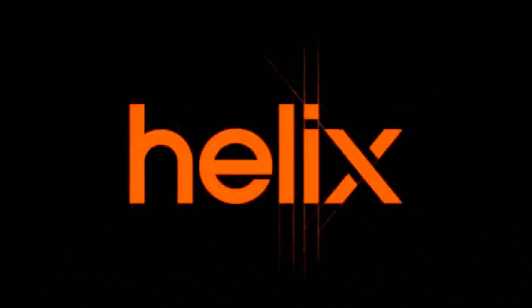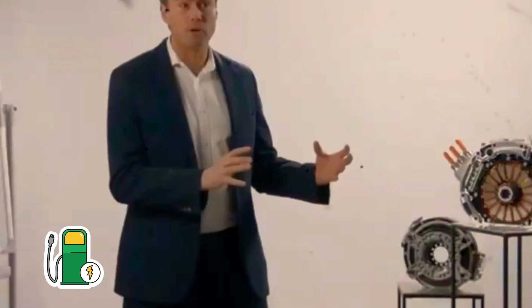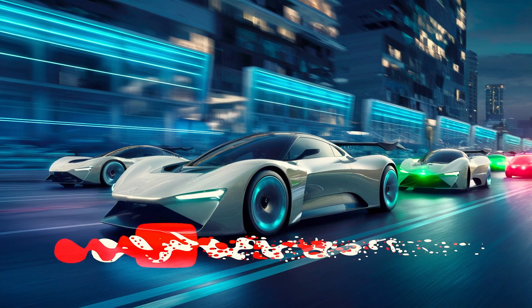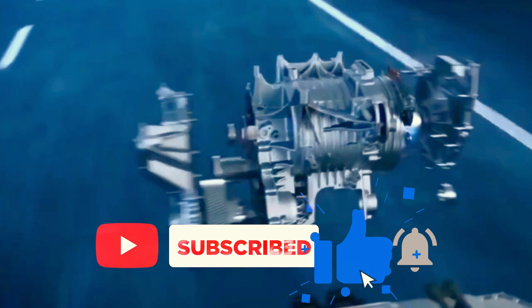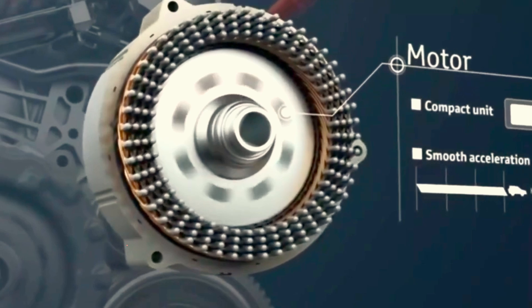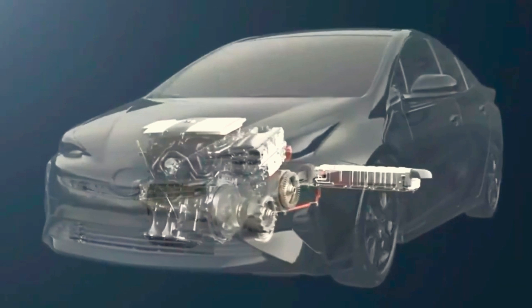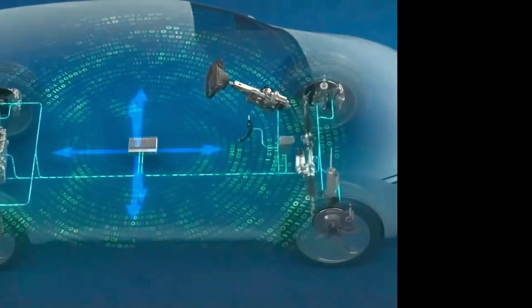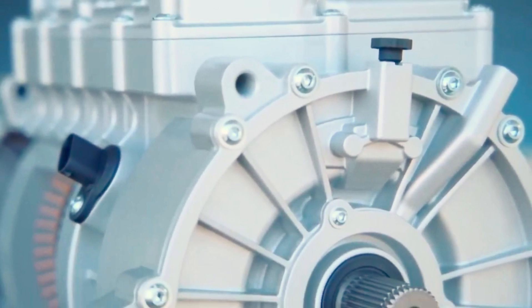Boasting an astonishing 872 horsepower while tipping the scales at a mere 62 pounds, this new contender is poised to send shockwaves across the industry. What sets the SPX-177 apart in a sea of electric motors clamoring for attention? How did Helix achieve such a feat? What hypercar will house this Herculean power? And perhaps most intriguingly, when will we see this motor in action on the streets? Join us as we delve into the details of this revolutionary motor and explore how it has taken the world by storm.